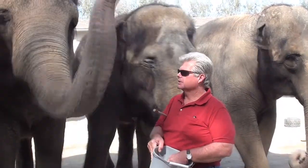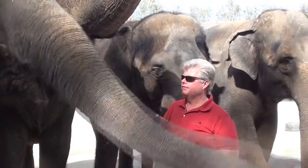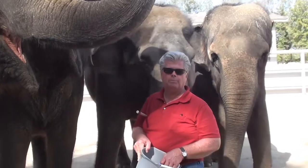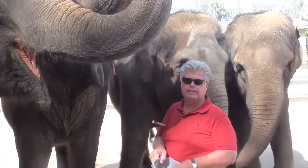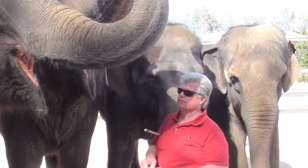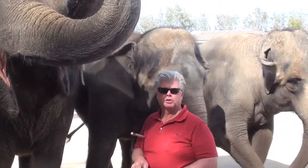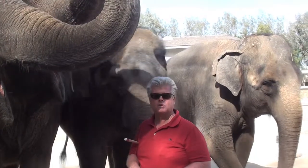We've been feeding Equipride now for about a month and we really see a big difference in the elephants — the digestive, the hair growth. And we kind of stumbled onto it accidentally at an equine show. Although it's for horses, elephants' system is similar to a horse, and it seems to be working very good on them also. So we're very pleased with it.